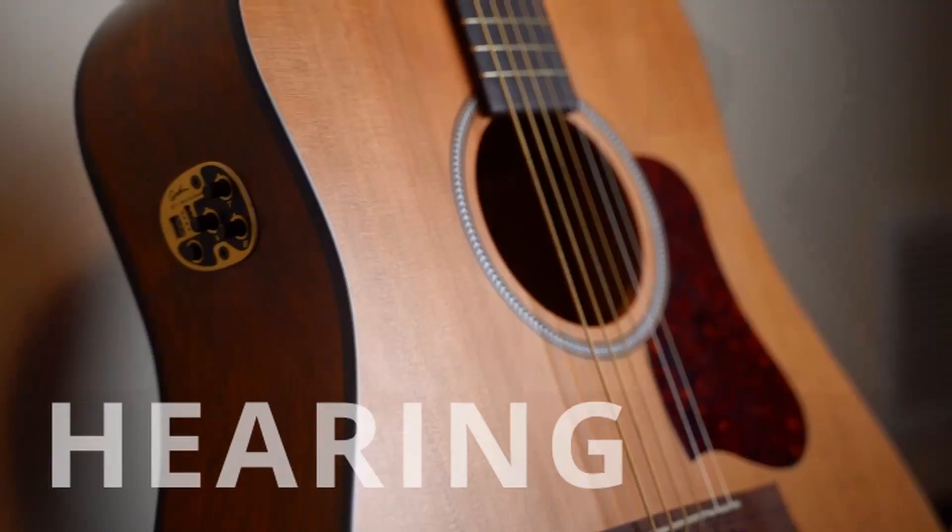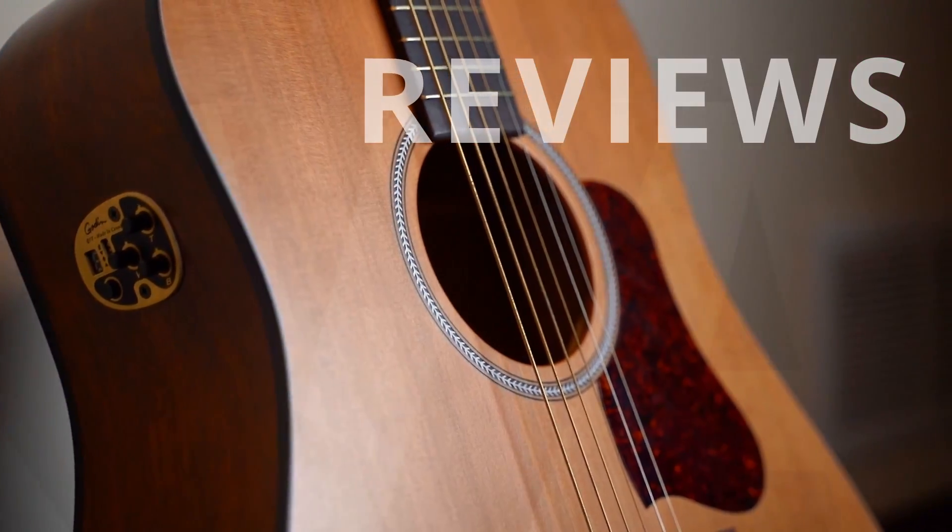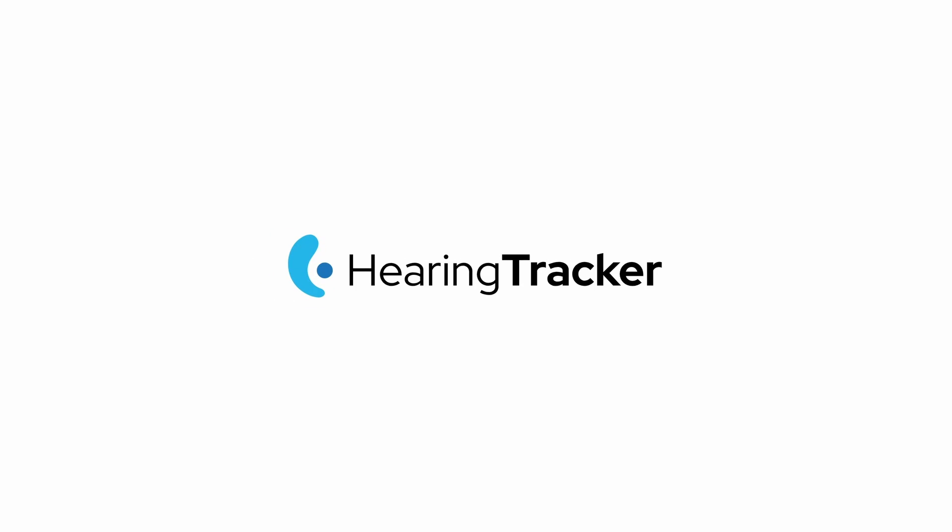Have you ever considered purchasing hearing aids on Amazon? In this video, we'll take a look and listen to some of the top options. I'm Dr. Steve Taddy from Hearing Tracker, and in this video we're taking a look at four hearing aids that you can purchase on Amazon — the top four rated by Amazon based on their sales. We'll look at the differences between these products, how they performed in our lab, and you'll even be able to hear them compared to one of the latest prescription hearing aids from a major hearing aid manufacturer.